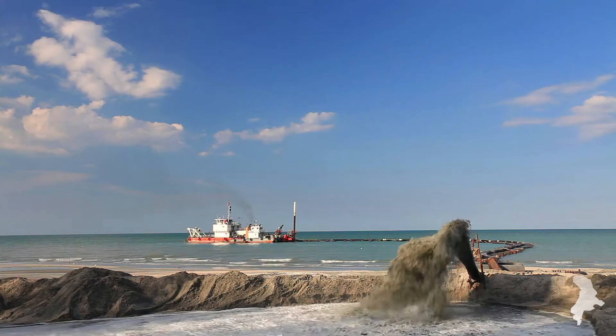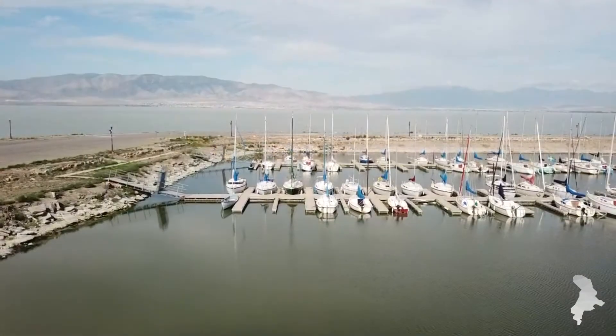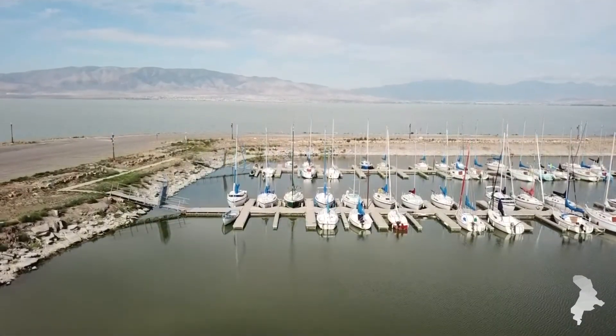Dredging is a foundational component of the project and LRS has teamed with Geosyntec Consultants, whose team brings a wealth of knowledge about remediation and restoration to the project.